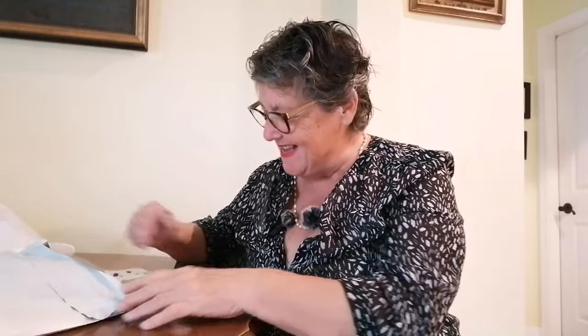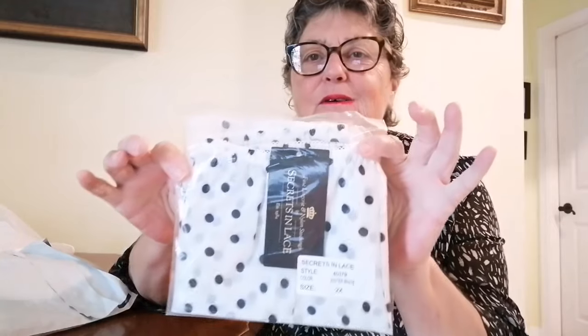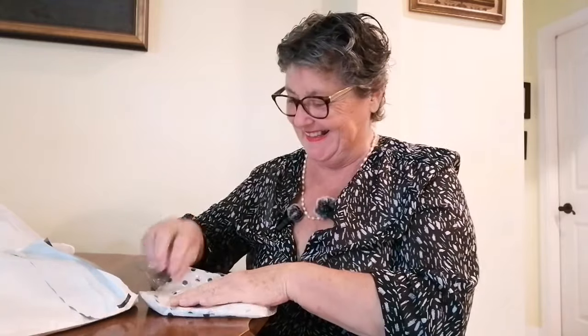Oh my god, there's more! Don't you just love it? I get so excited when it's time to open these things. Check this out — polka dot!